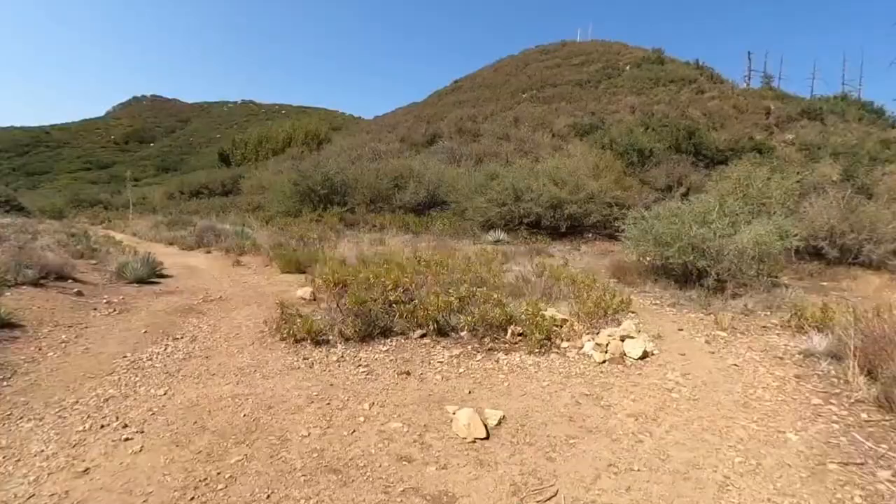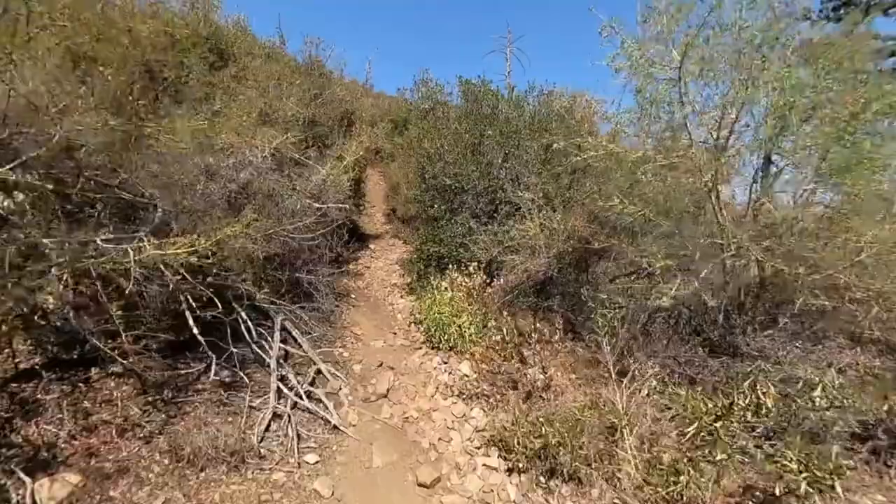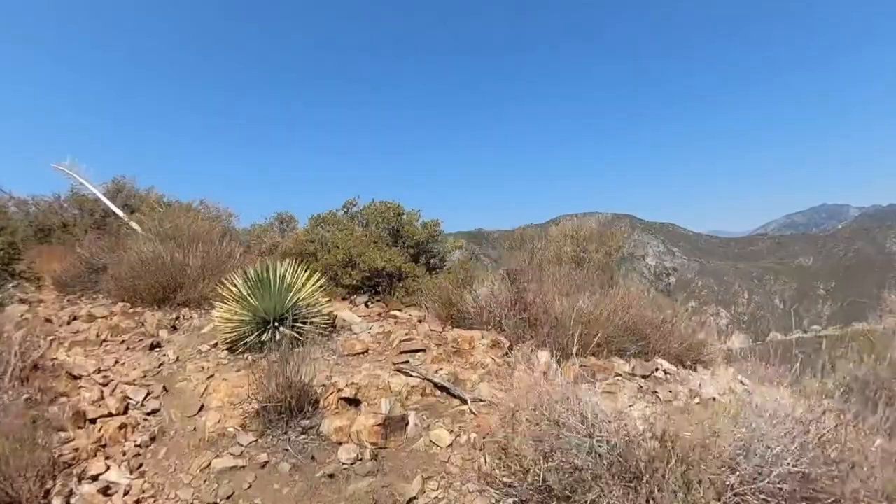When you come to Stoddard Flat, this is an important turnoff. We're going to make a right onto the small, kind of hidden trail and leave the Barrett-Stoddard Road that we were on before, and start heading uphill to the false peak. This is actually one of three false peaks. When you get to the top of this little hill, you'll see what people more often refer to as the false peak.